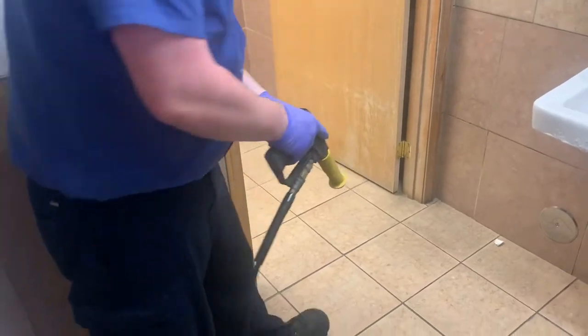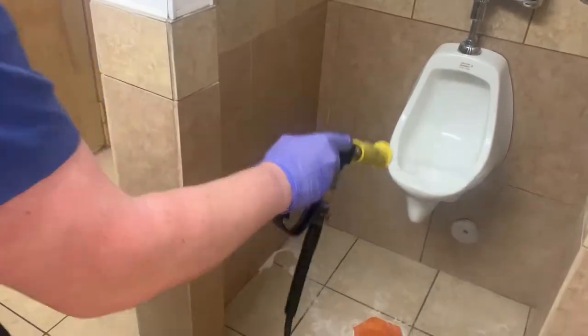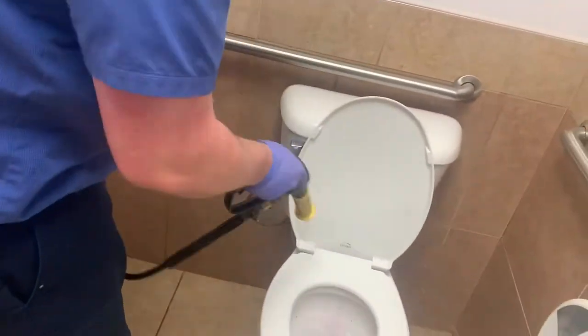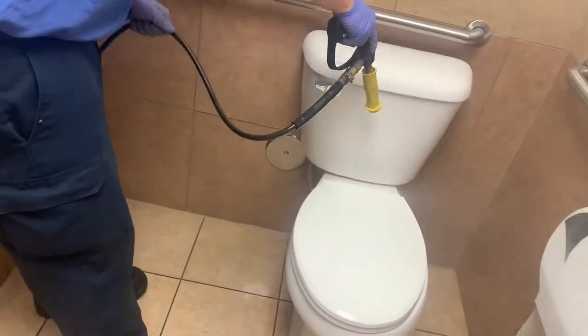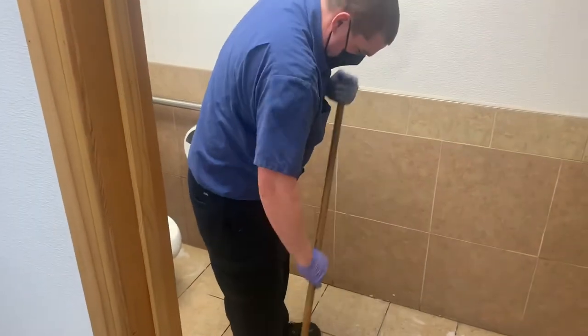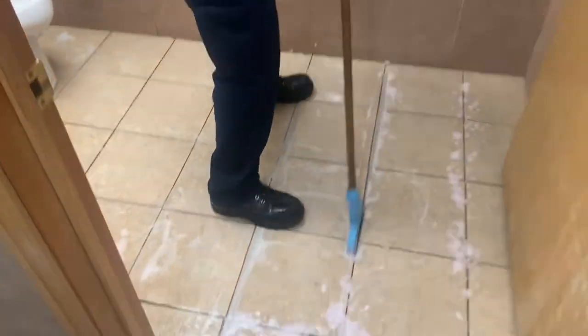With our chemical injected indoor power washer, your technician will be able to hit the spots a mop can't. Special attention is paid to your grout lines because that's where the dirt hides.